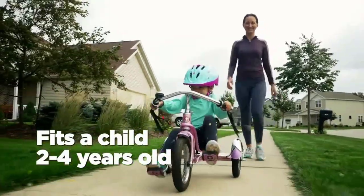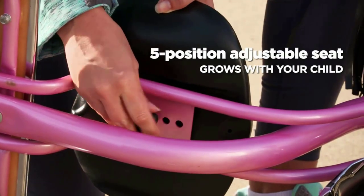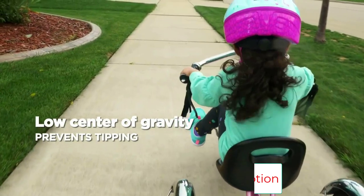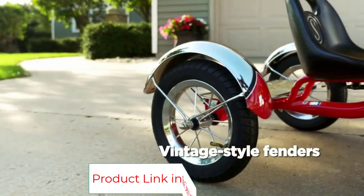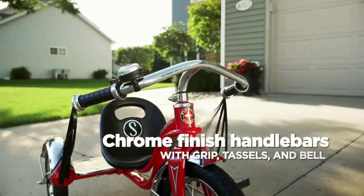Beyond the glitz, the Roadster provides a smooth, stable ride, especially compared with similar low-riders made of plastic, like the modern version of the beloved big wheel. The Roadster's size and weight makes it better balanced than our pick, even in fast turns. Its steel construction is durable, with pneumatic tires that support weight up to 50 pounds.